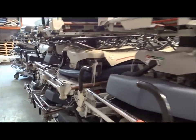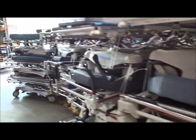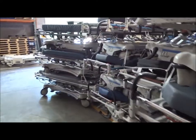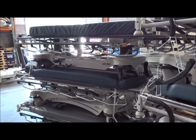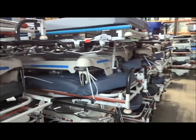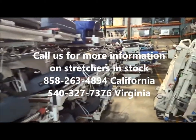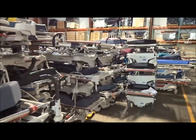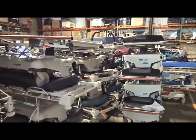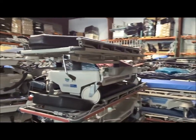You can give us a call or get more information off our website. We do list a lot of the individual models on the website, which is www.thenumber1hospitalbeds.com. You can call us for more information: the San Diego number is 858-263-4894, and the Virginia number is 540-327-7376.